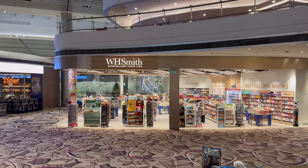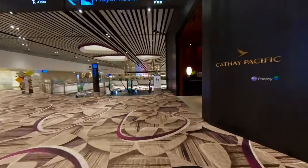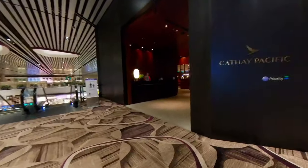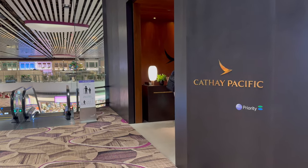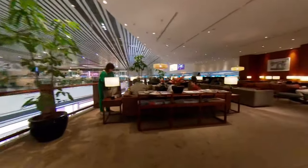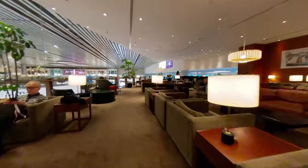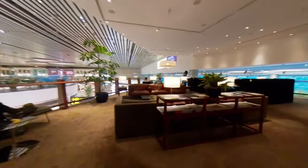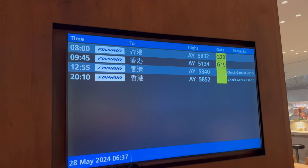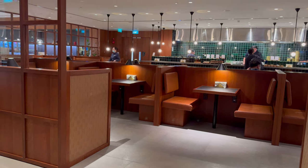It was then up an escalator to get to the Cathay Pacific lounge. The lounge was spacious with plenty of seating. It was early morning, and with just my flight in the next few hours, the lounge was fairly empty. As well as drinks and pastries, there was a noodle bar serving hot food.